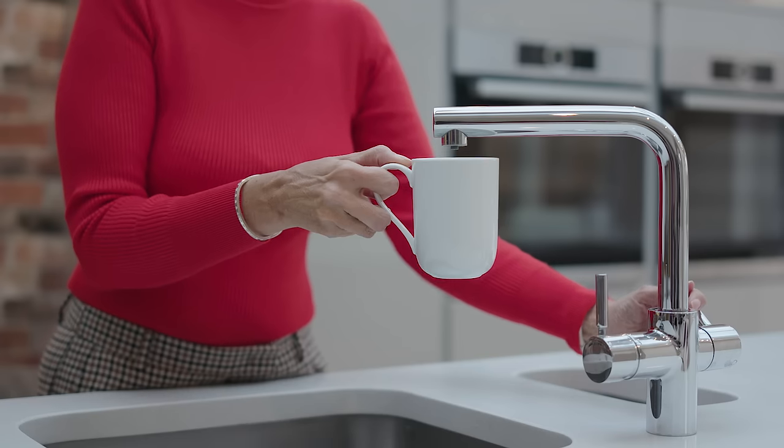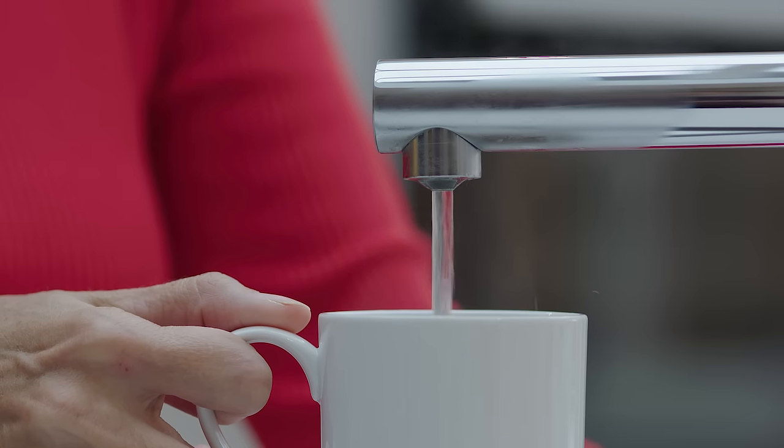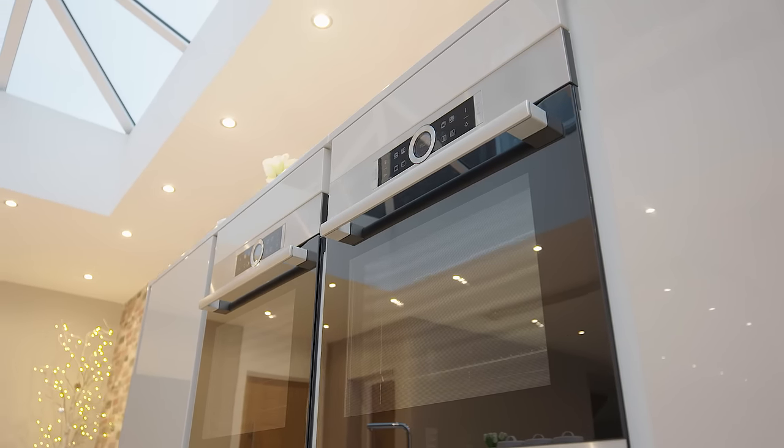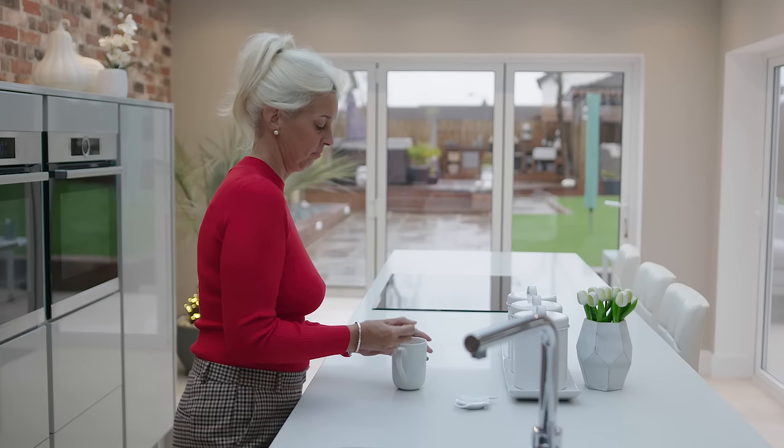I love the hot water tap. We did have a hot water tap before and we couldn't live without it, it's just great. The ovens are fantastic as well, we really like them. This is going to sound a bit strange but I love the bins — they just work so well.